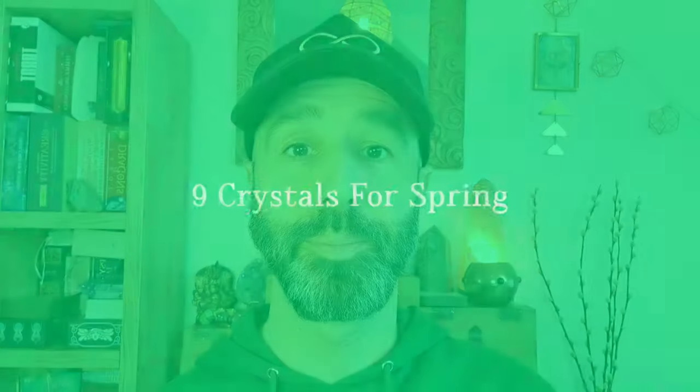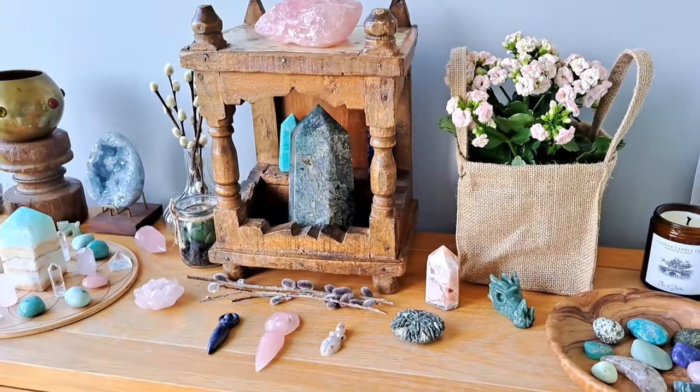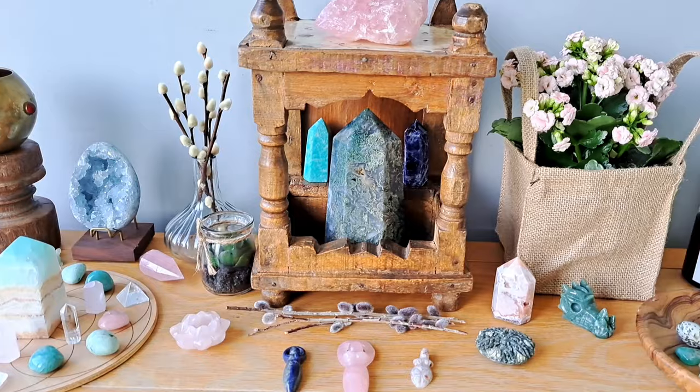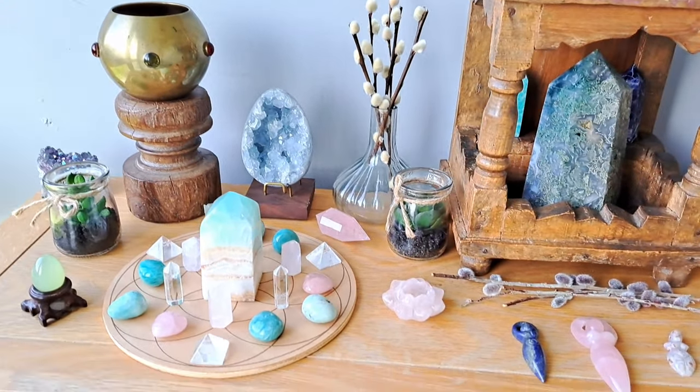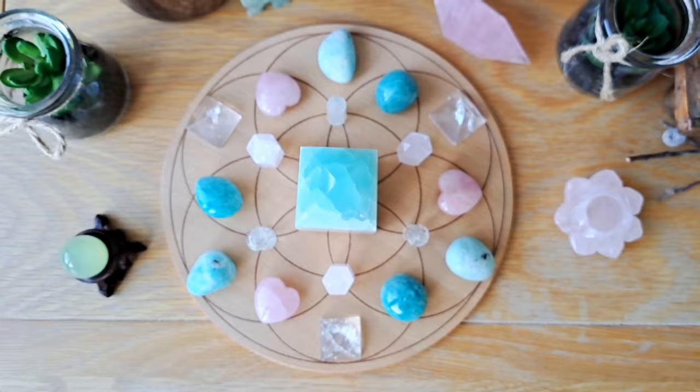If you're new, I'm Ethan and I'm the author of free crystal healing books, including the Amazon bestseller Crystal Grids Power. Let's get straight into these nine crystals for spring, but stick around because afterwards I will share some practical tips for working with these crystals and tapping into the energy of the season.